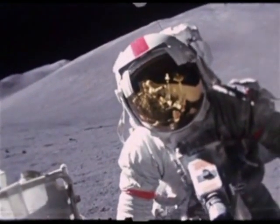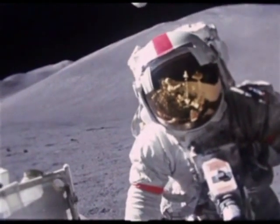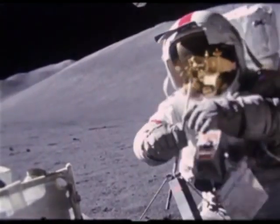Here, the film stops and starts again later as Scott and Irwin leave Station 7, heading north back in the direction of the lander, which is just under three miles away.